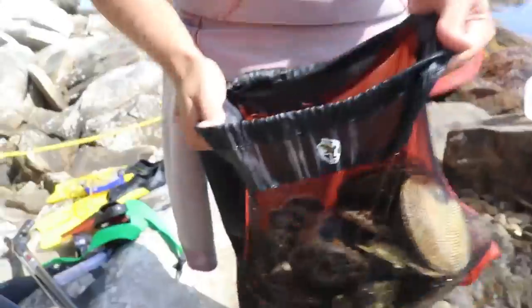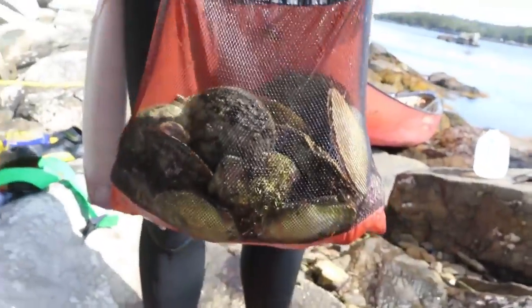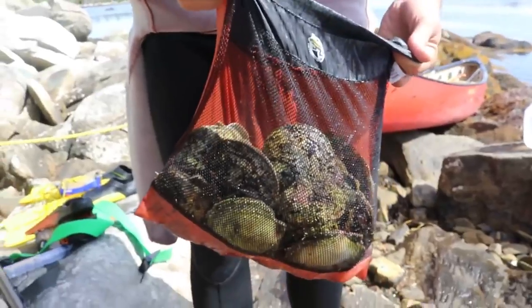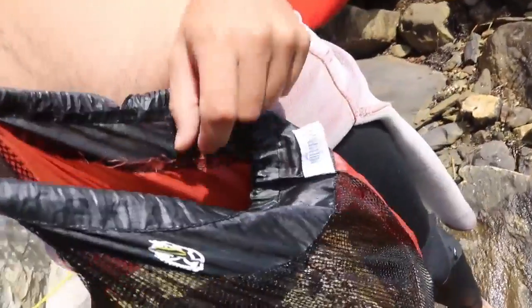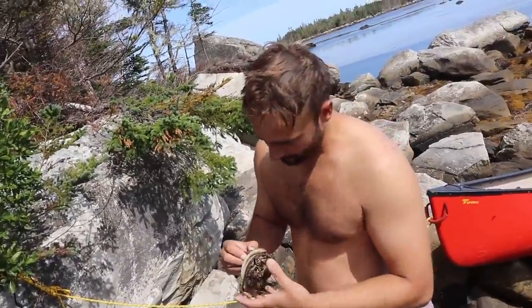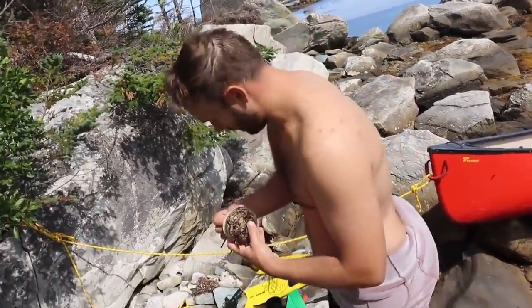We got a bag — beautiful scallops. I think we're going to try a raw one. Apparently you can do that. I'm not sure how to cut it. Oh my god, I can see the muscle. Look at that. I don't want to put my finger in there. Off the side of the shell, like that, and it opens up. I'm not sure what tool would be best — you got a fillet knife? It's probably going to dull your blade, whatever we do.